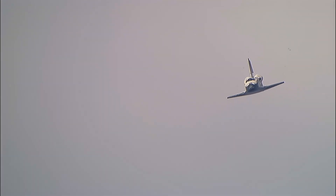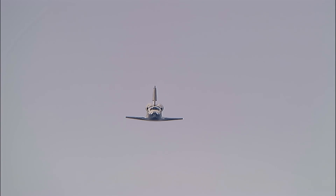Runway in sight, Houston. Discovery, we copy. This view from the heads-up display camera — the same view that Rick Sterko and Kevin Ford are seeing — now that we're aligned with runway 22. One minute until touchdown.